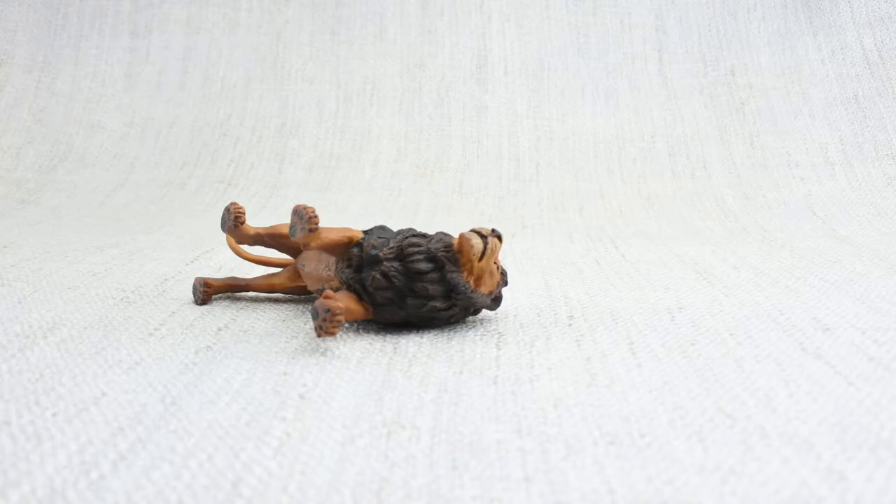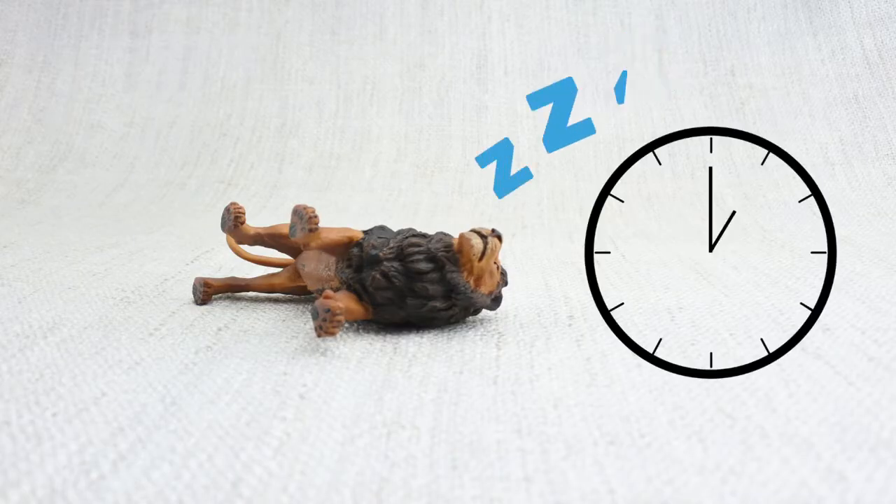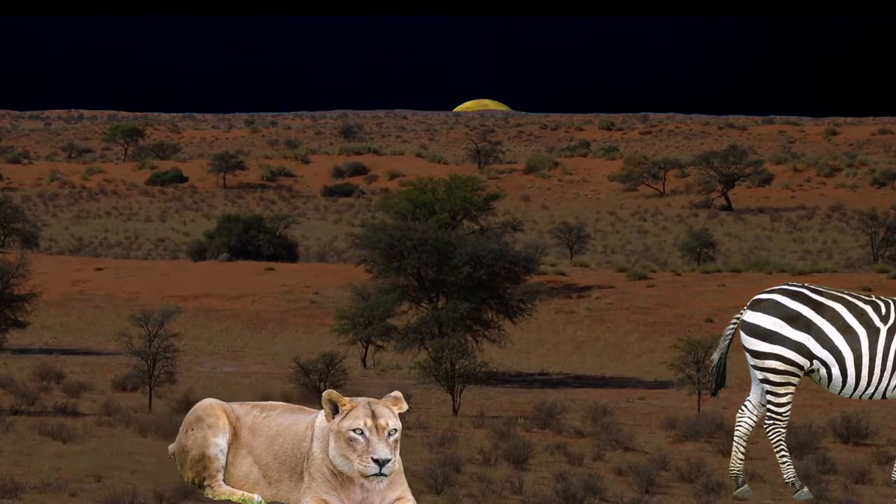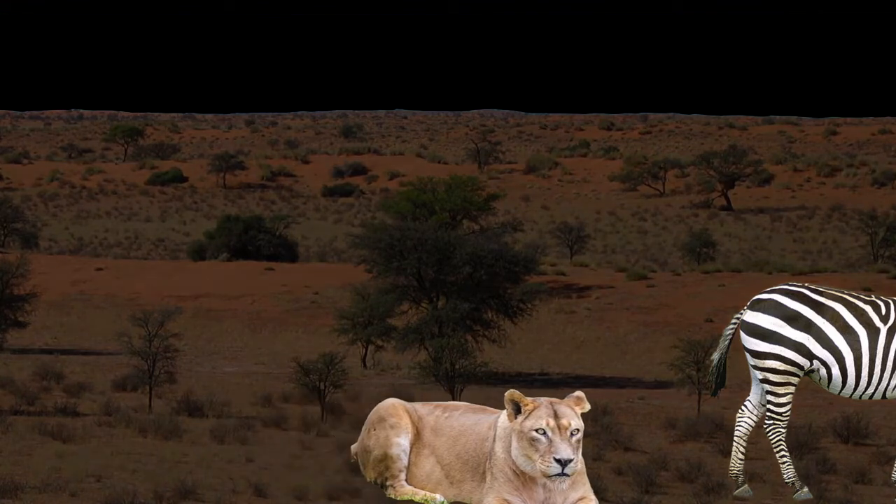Lions can be lazy — they can sleep up to 20 hours a day. A lion's favourite time to hunt is when it's dark and the moon is below the horizon.